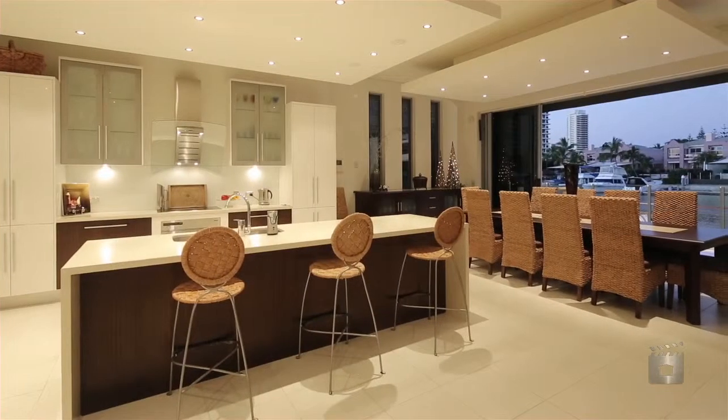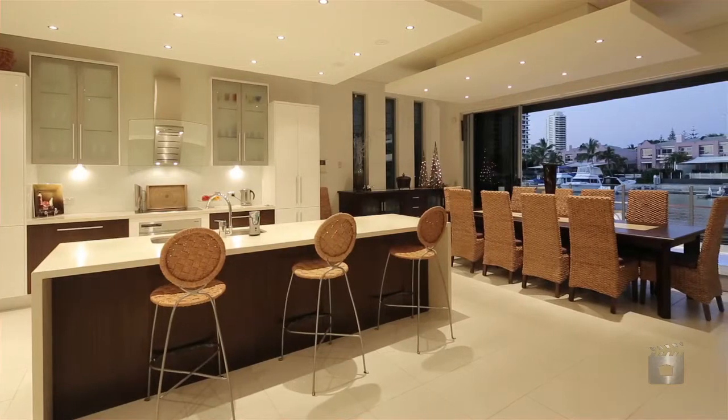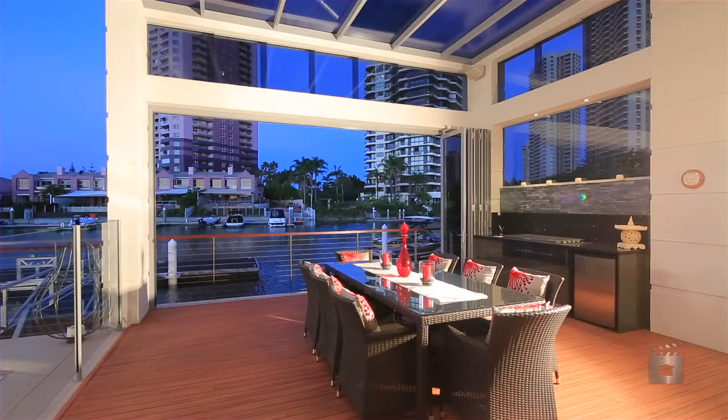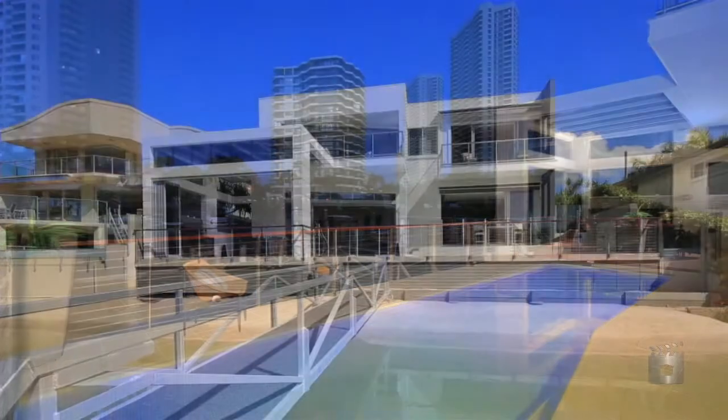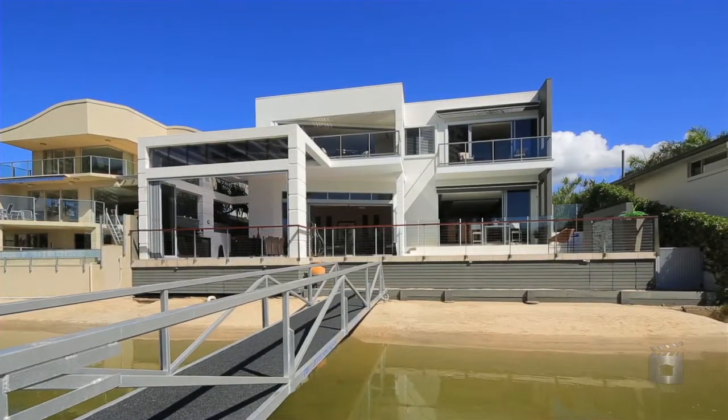Lifestyle is not cut short with this family-sized waterfront residence, located within a short stroll to cafes, restaurants and the surf. 19 Neptune Court, Paradise Waters.